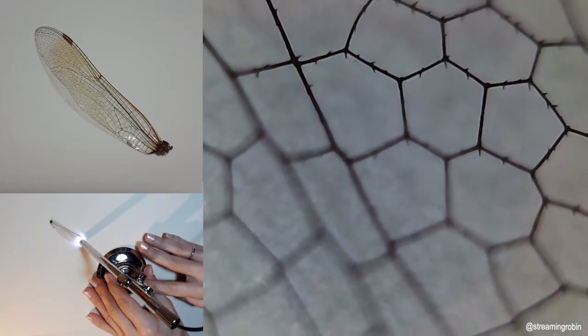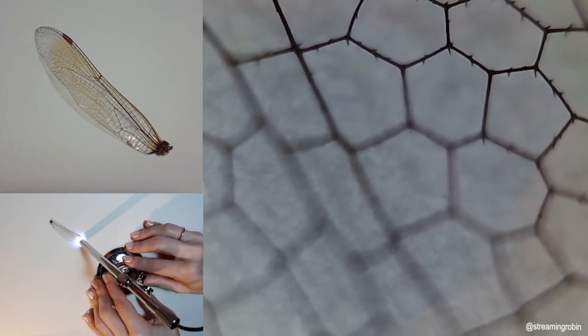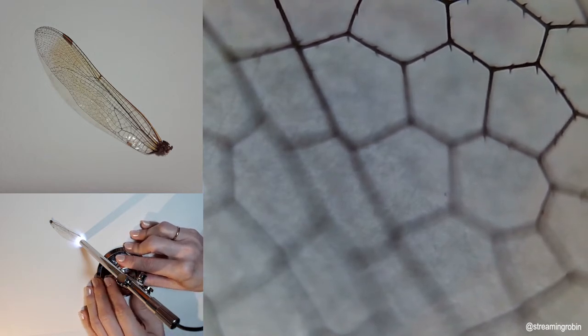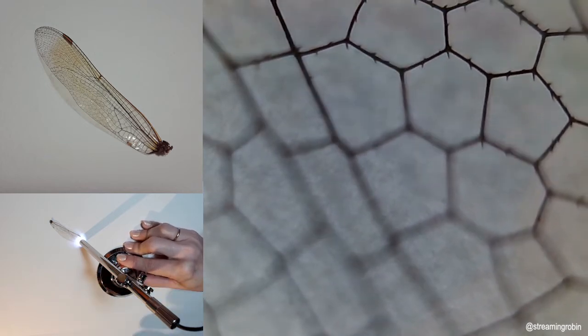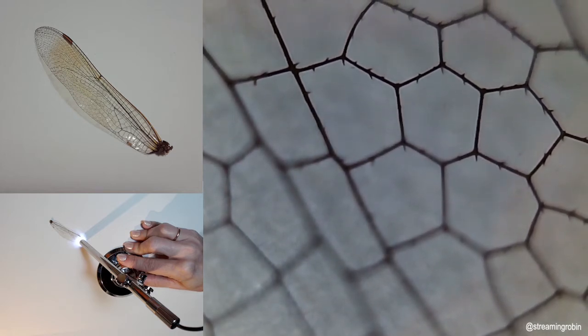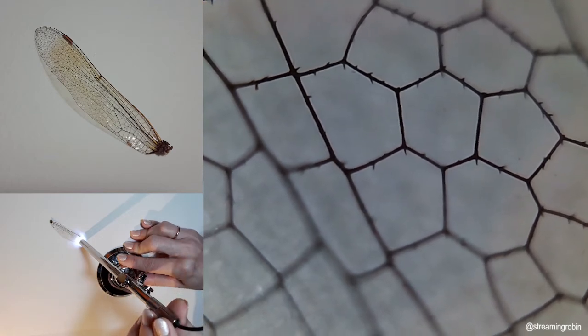Thirteen: scientists have tracked migratory dragonflies by attaching tiny transmitters to wings with a combination of eyelash adhesive and superglue. They found that green darners from New Jersey traveled only every third day and an average of 7.5 miles per day, though one dragonfly traveled 100 miles in a single day.